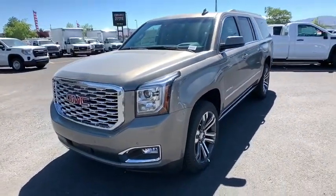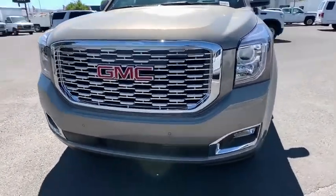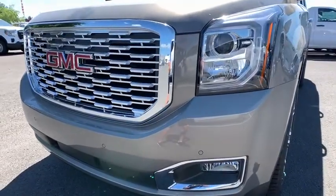Stability control, DVD system, leather-wrapped steering wheel, Bluetooth, power steering, adjustable steering wheel, floor mats, four-wheel disc brakes.